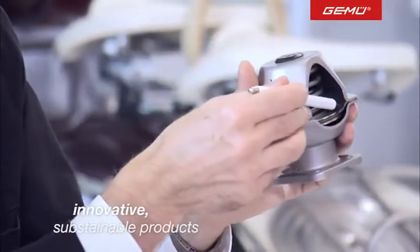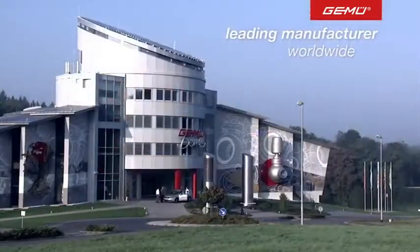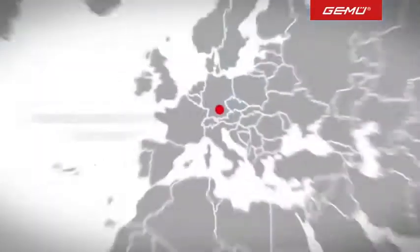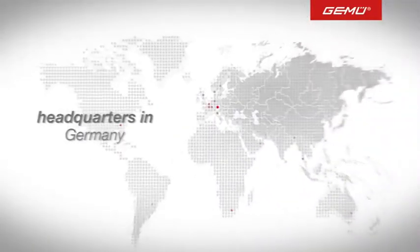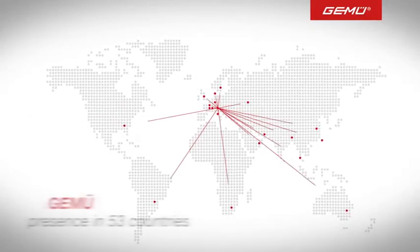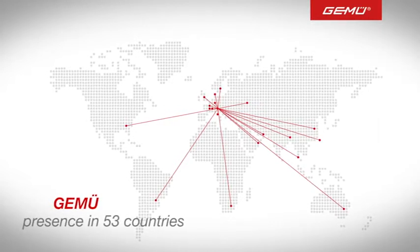We are driven by the continuing desire to optimize our products according to our customers' needs, which is why the GMU group today is a world leader in the development of valve measurement and control technology. In addition to its headquarters in Germany, GMU operates in 53 countries with an extensive distribution network, 6 production plants, 20 subsidiaries and 1,200 employees.